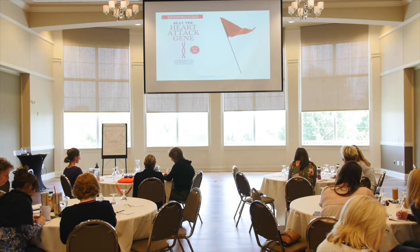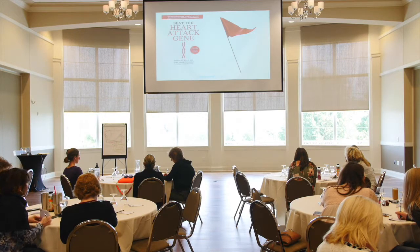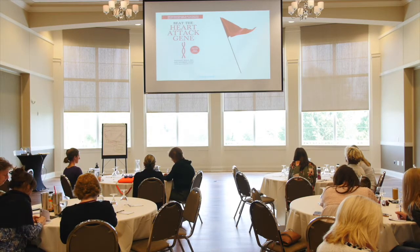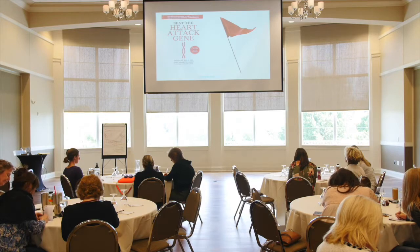Diabetes, which is a risk factor for heart attack and stroke. Gestational diabetes and high blood pressure during pregnancy. High blood pressure. Abdominal obesity. Sleep problems and age — over 40 for men and over 50 for women.